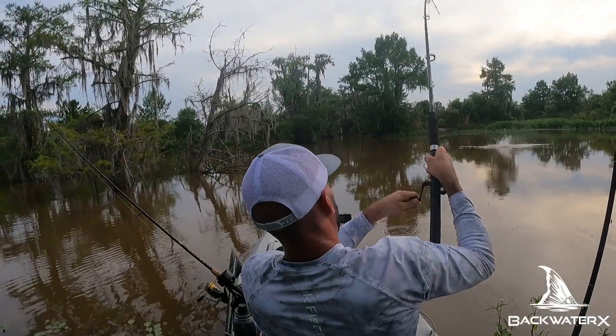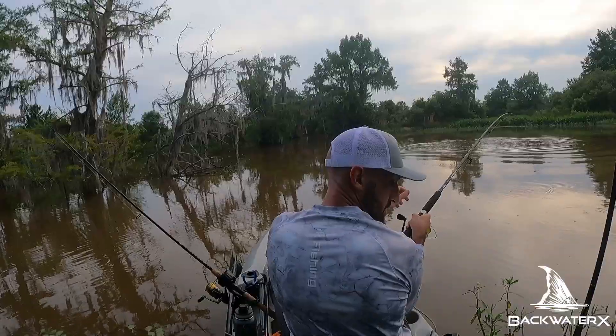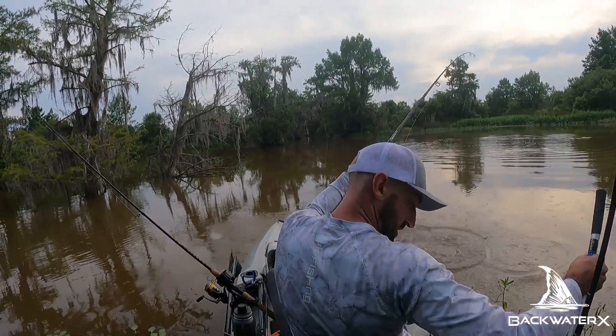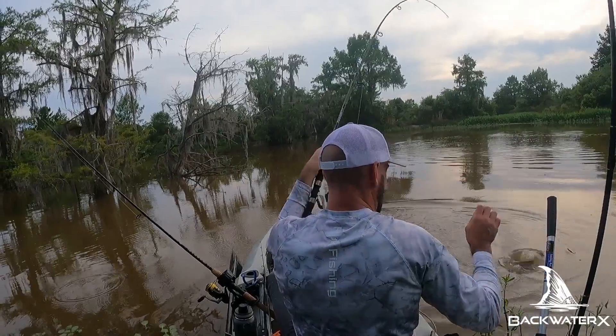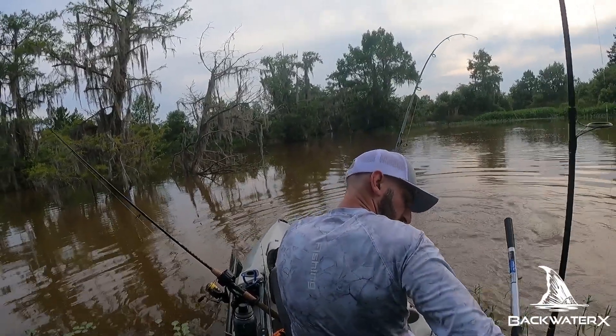We got a fish on, baby! I think that's a bowfin — we gotta keep this one hooked. Where's my net? The knife's broken, I'm not gonna be able to net it. My net is stuck under my box.